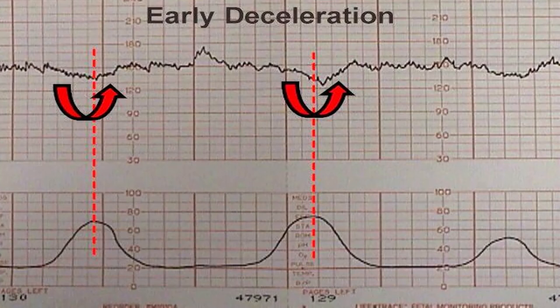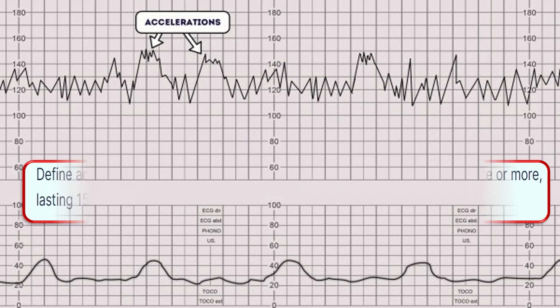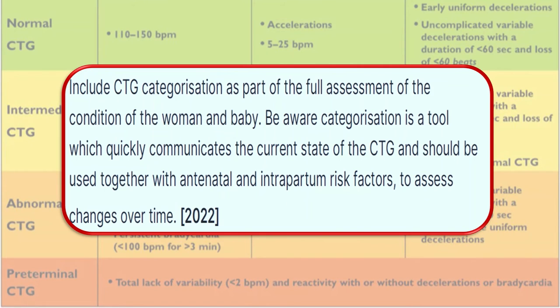Early decelerations are uncommon, benign, and usually associated with head compression. They are not accompanied by any other CTG change such as reduced variability or a rise in the baseline fetal heart rate. Define accelerations as a transient increase in the fetal heart rate of 15 beats per minute or more lasting 15 seconds or more. Include CTG categorization as part of the full assessment of the condition of the woman and the baby.